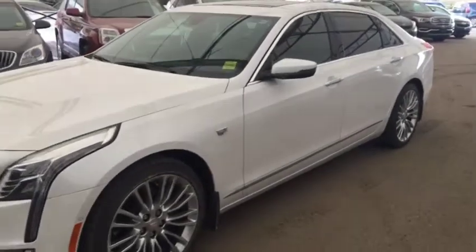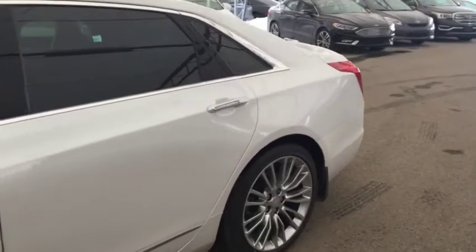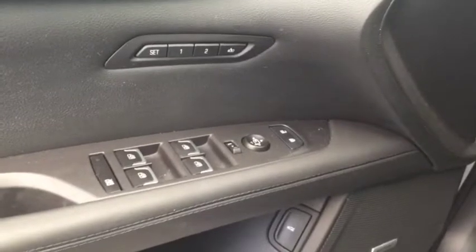Welcome to Davis Chevrolet. This is a pre-owned 2016 Cadillac CT6 in the color white. Some features include power and memory front seats, power windows, power locks, power mirrors, and Bose audio.